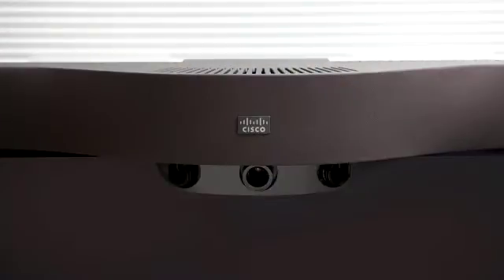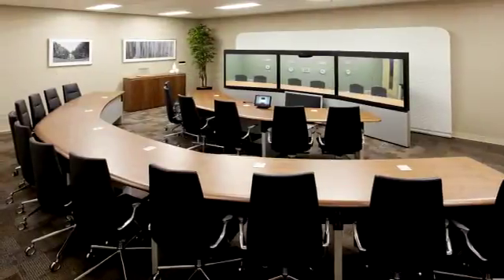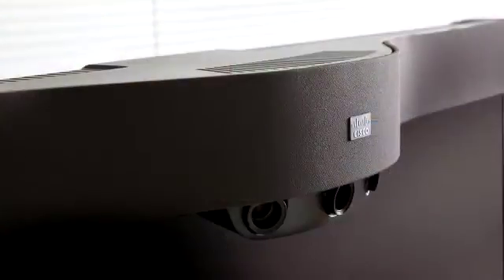Three cameras are clustered to provide optimum eye contact for both first- and second-row participants. The recessed position of the cameras minimizes obtrusiveness whilst taking full advantage of the available screen real estate.